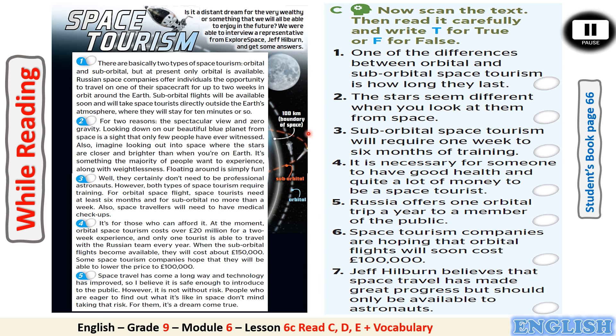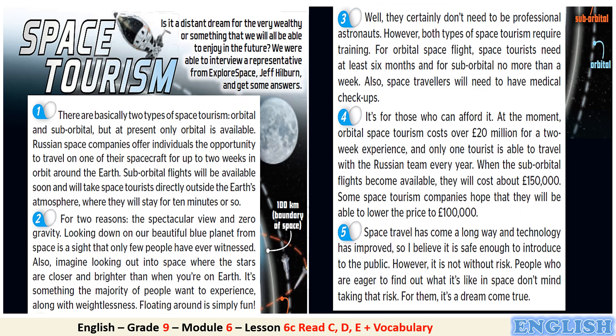Now let's read the text and you can follow the speaker. Space tourism — is it a distant dream for the very wealthy, or something that we will all be able to enjoy in the future? We were able to interview a representative from Explore Space, Jeff Hilburn, and get some answers. There are basically two types of space tourism: orbital and suborbital. But at present, only orbital is available. Russian space companies offer individuals the opportunity to travel on one of their spacecraft for up to two weeks in orbit around the Earth. Suborbital flights will be available soon and will take space tourists directly outside the Earth's atmosphere, where they will stay for 10 minutes or so.